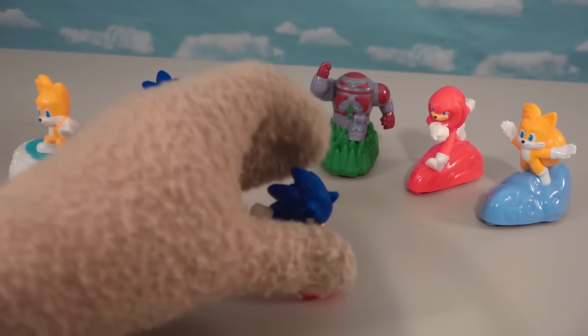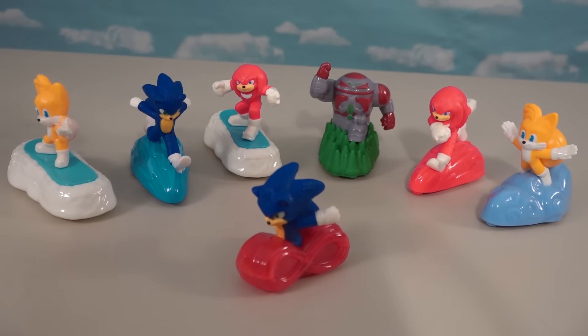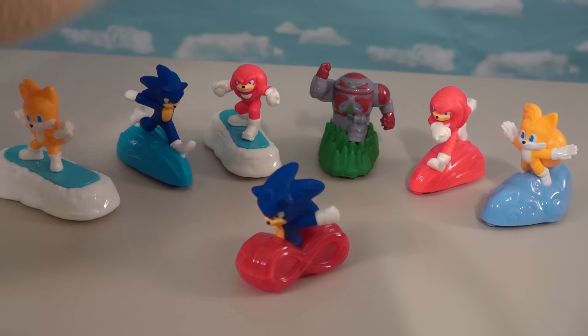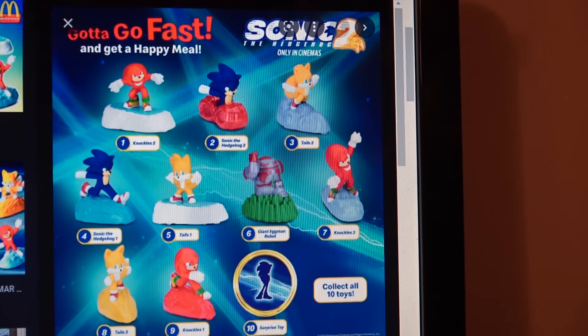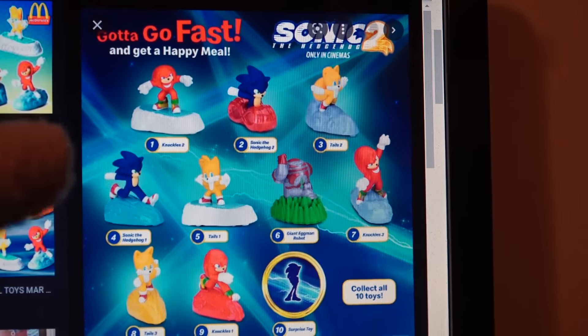Alright guys! If we put all these together — looks like we got seven Sonic figures in all to collect this time around with these Happy Meal toys! And you know what's crazy — they only released seven of these guys in the U.S., but if you go outside of the country, I think in Indonesia, they actually released ten of these guys! Here's a flyer from the overseas Sonic figures!